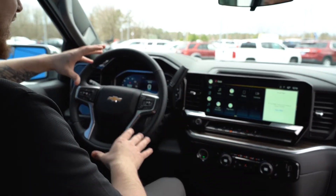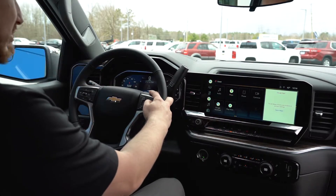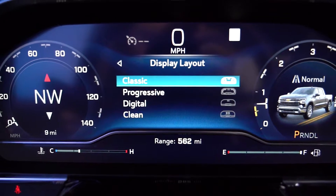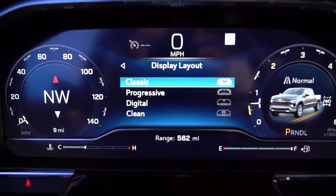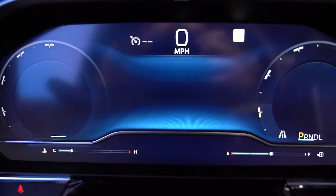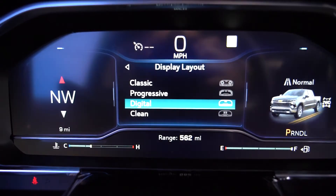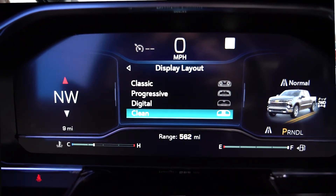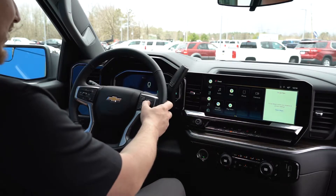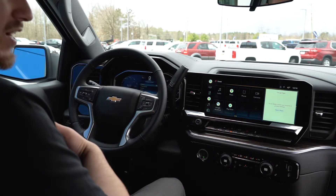One of the cool features that's one of my personal favorites is in the gauge cluster. You can change the whole display layout and change the way it's going to look. You got classic, which is the default. You can go to progressive and it changes the gauges to a different style. You can turn it all digital. And if you want it really simplified, you go to clean and all it shows is the speed you're going. It really caters to how you like to drive.